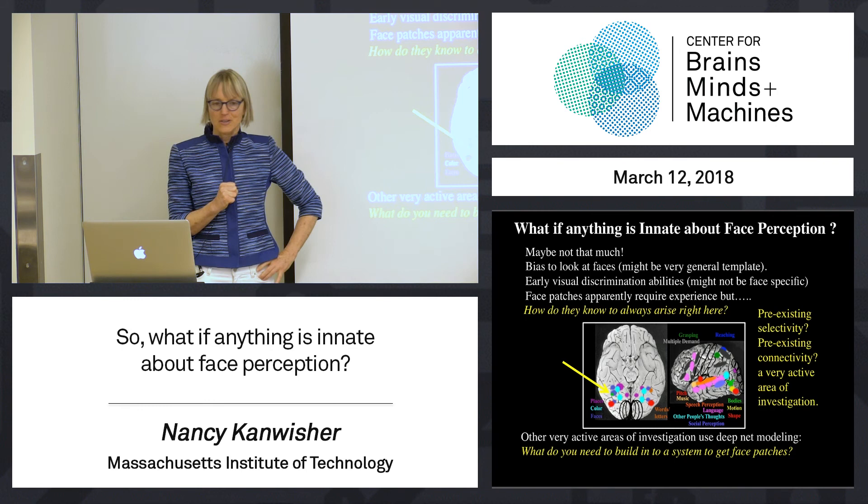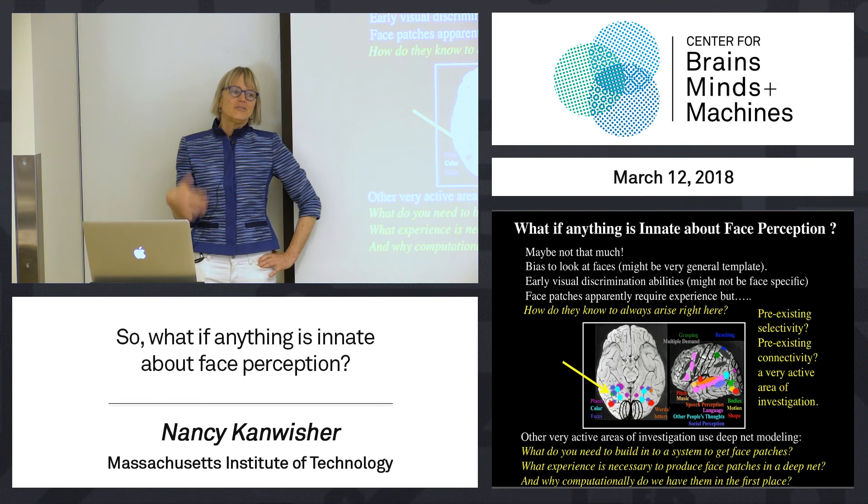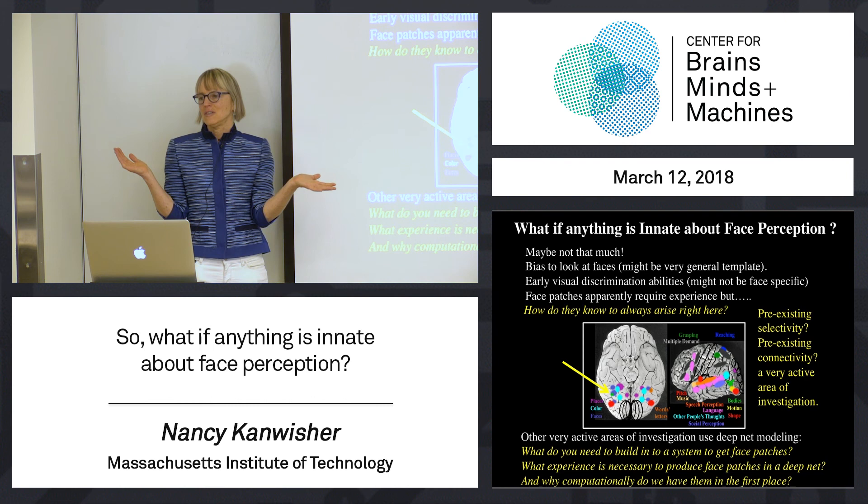And even more fundamentally, those network approaches can ask: why computationally do we have face patches in the first place? What is it that we can do as information processing systems if we have this kind of brain architecture that we might not be able to do as well if we didn't?